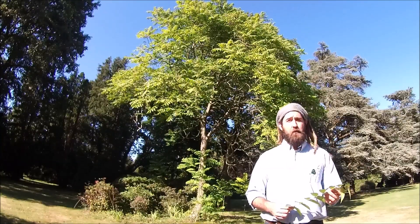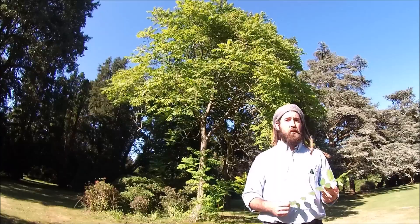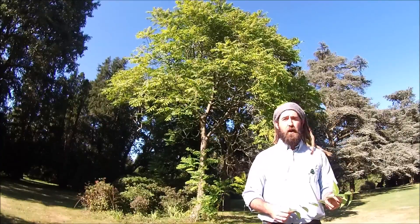In fact, the genus name Ailantho actually means 'a tree to reach the heavens', because the rate at which this thing will grow is probably only rivalled by bamboo.